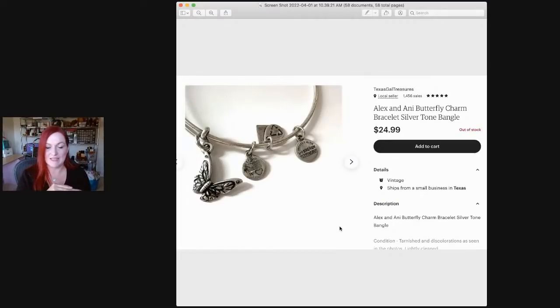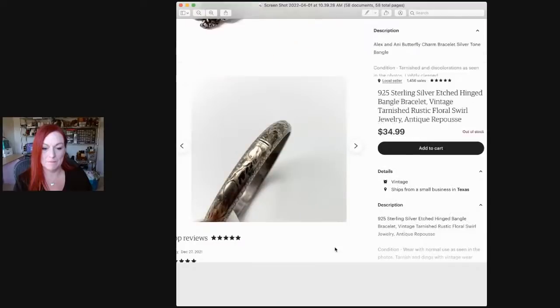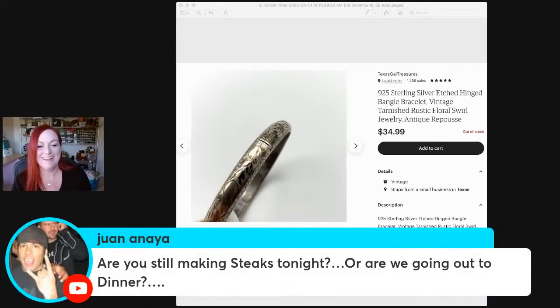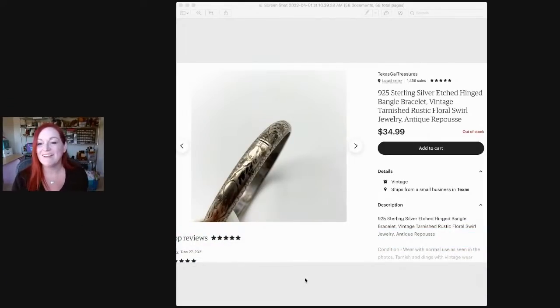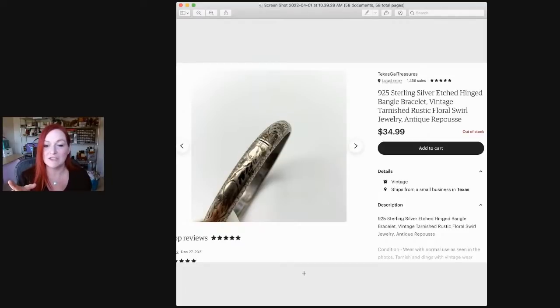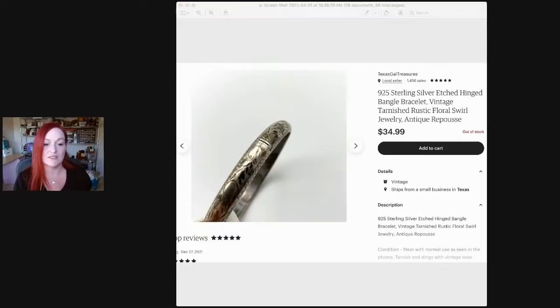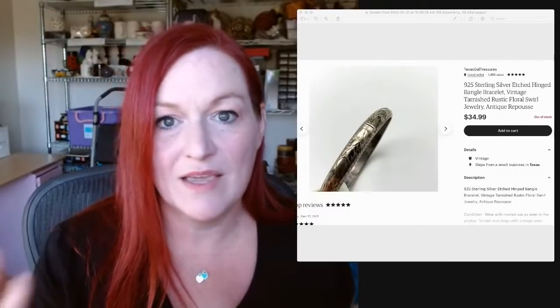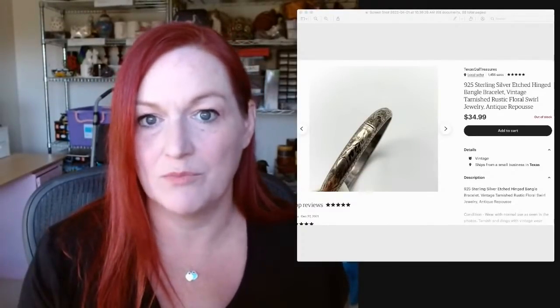This is an Alex and Ani bracelet I got in either a jewelry jar or one of the Goodwill blue boxes, and it sold for $25. Then there's a very tarnished sterling silver bracelet with some dings. It sold for $35. I don't generally polish tarnished items because the buyer might like that patina, and it gives them the choice to polish it up or not.